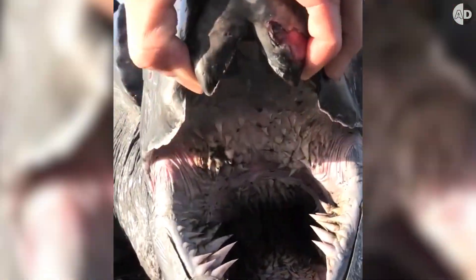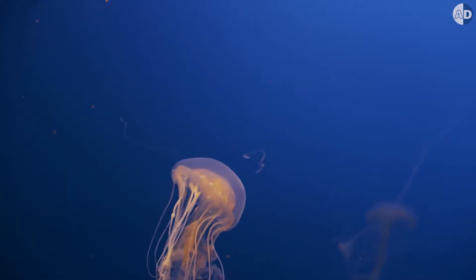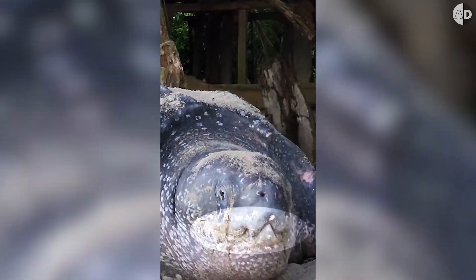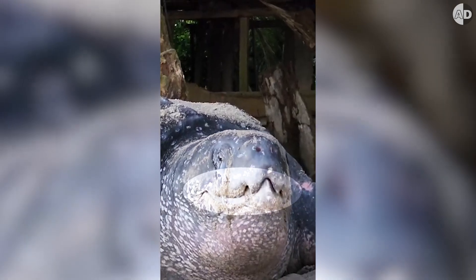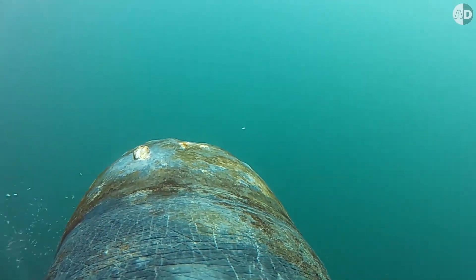This turtle doesn't have any teeth. You see, a leatherback turtle feeds on jellyfish, but jellyfish are very slippery. So the turtle has a sharp and strong jaw and can easily snatch and slice through the soft body of jellyfish. The turtle can easily swallow its soft food without teeth.